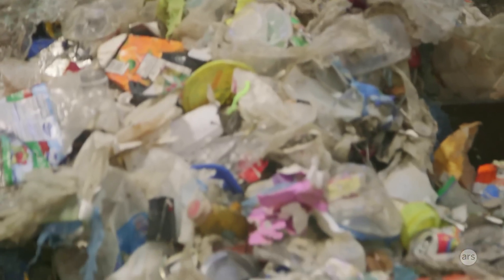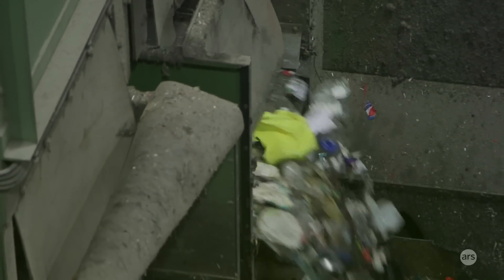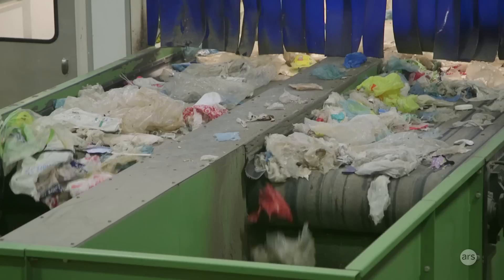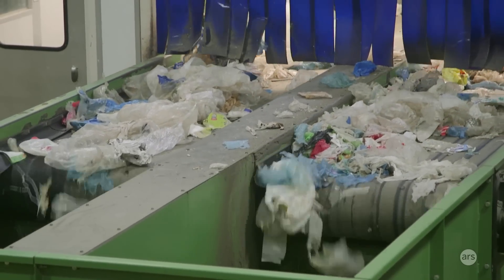Plastic bags are something that we put a lot of work into separating out, and then there's hardly anyone who wants to buy them, so that's one of the things that we have been exporting. They get stuck in equipment, they bring down the quality of some of the other materials, they're really dirty when they come out of our system, and we don't have any consistent customers for that material.